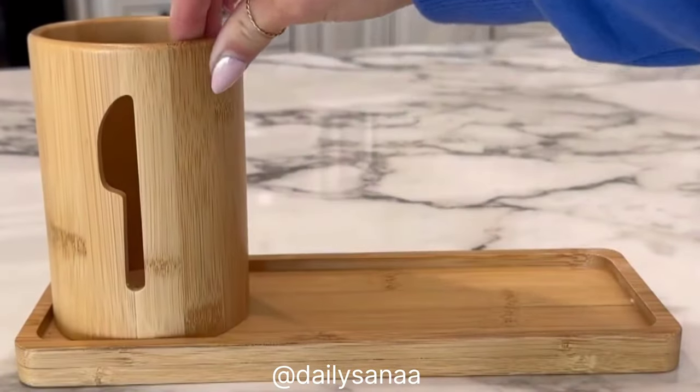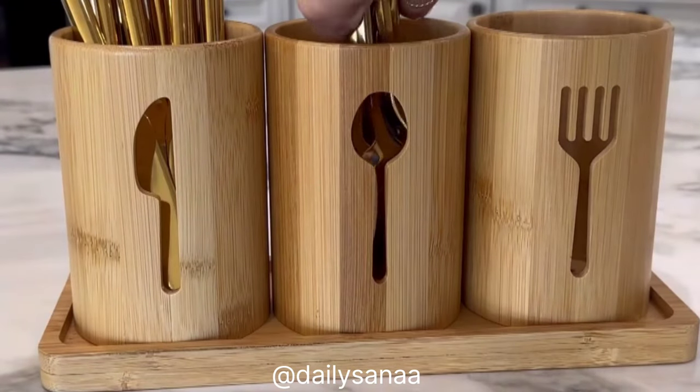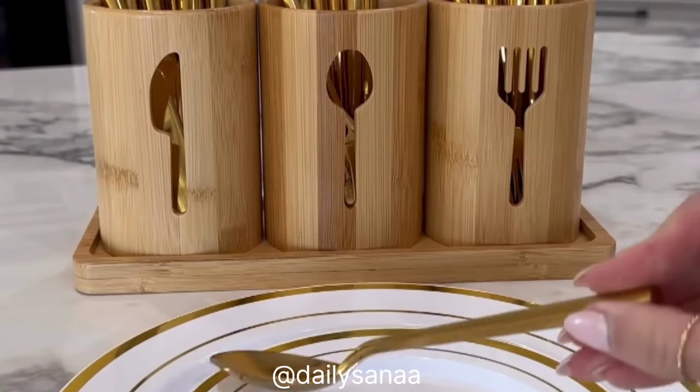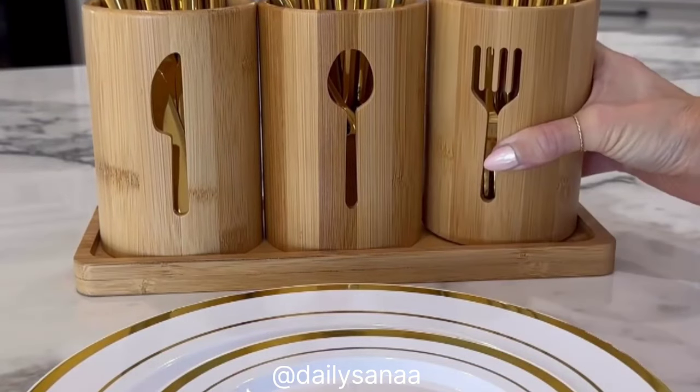This three-cup bamboo utensil organizer is a great way to display your flatware. These caddies ensure easy reach during events, and the flatware cups can sit together on the tray or be taken alone to the table when needed.